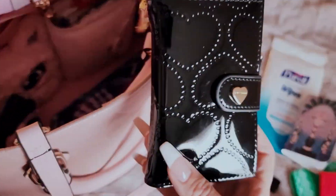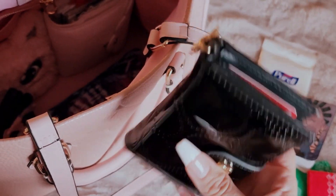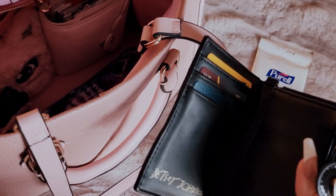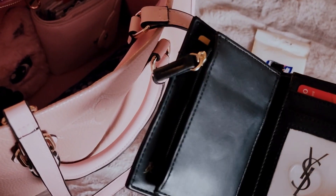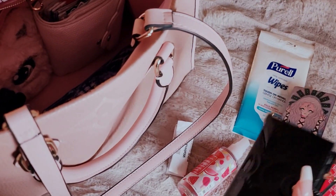And then this is my wallet. So this has all my cards and my ID. It's a Betsy Johnson. These got really popular for a second. That's my ID under there but I had it covered for now. It's super cute — I love it because it looks like a little planner itself.